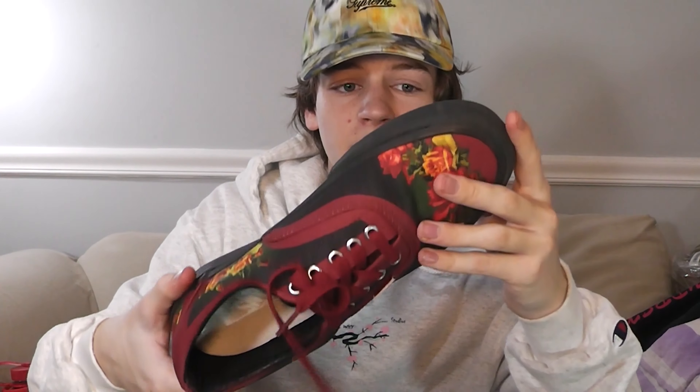Probably the most expensive purchase I've made was these Supreme x Vans Jean Paul Gaultier Era Pro shoes. These are so nice — I bought them dead stock for around 90 bucks, which was a great deal. They retailed at $108, and then of course you have tax and the $10 shipping Supreme charges. But these are such nice shoes — they're so great.